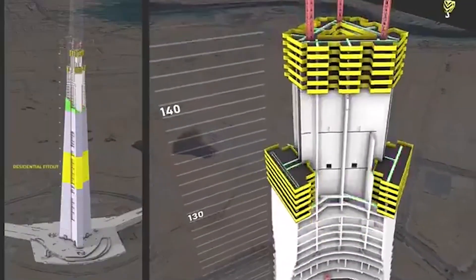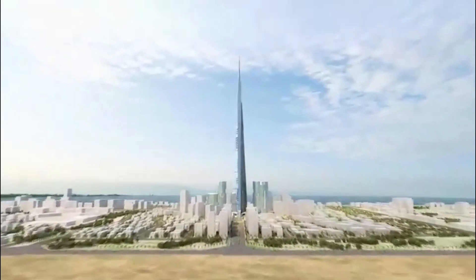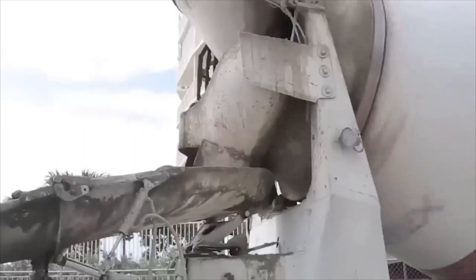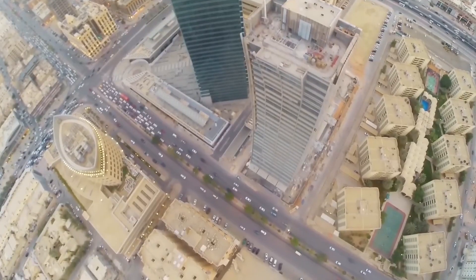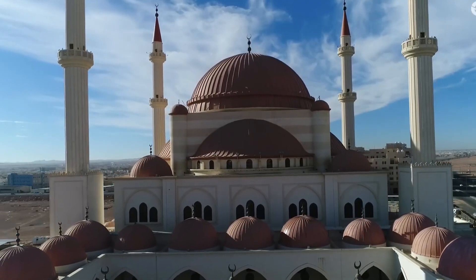Not exactly ideal for a luxury office space. So how do engineers solve this? The tower doesn't rise straight up like a traditional skyscraper. Instead, it tapers and twists as it climbs, creating an aerodynamic profile that makes wind flow around it rather than slam into it. Think of it like a Formula One car versus a brick — same concept, just applied vertically.